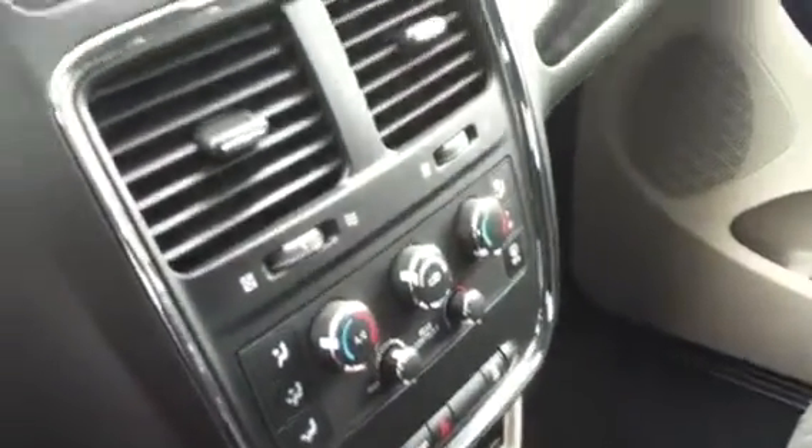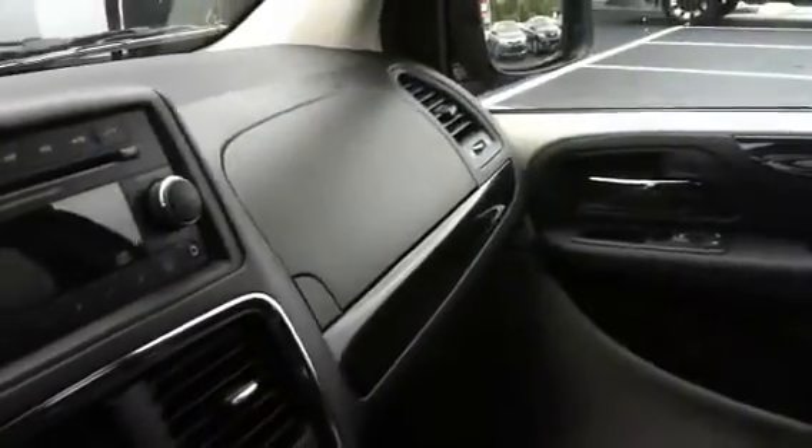These armrests go up and down, so you can easily access the back. See the kids in the back? You've also got your chargers, climate control, stereo system. Comes with quite a few airbags too. This is a really safe vehicle.